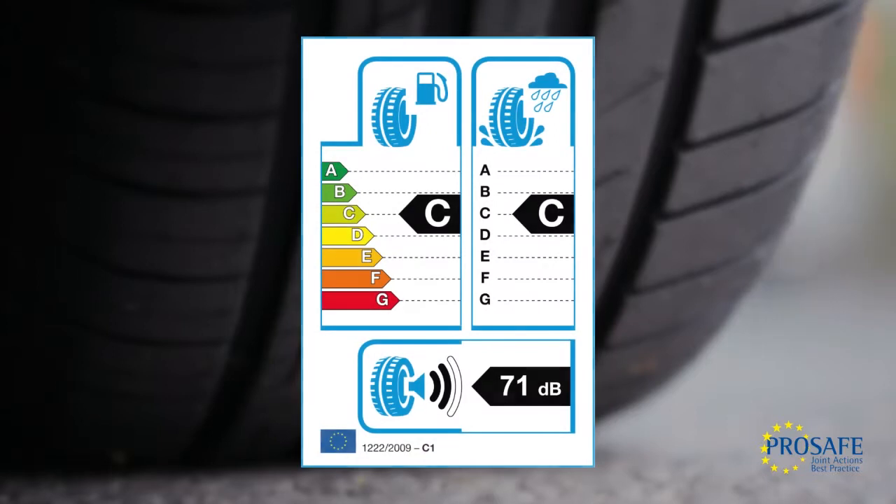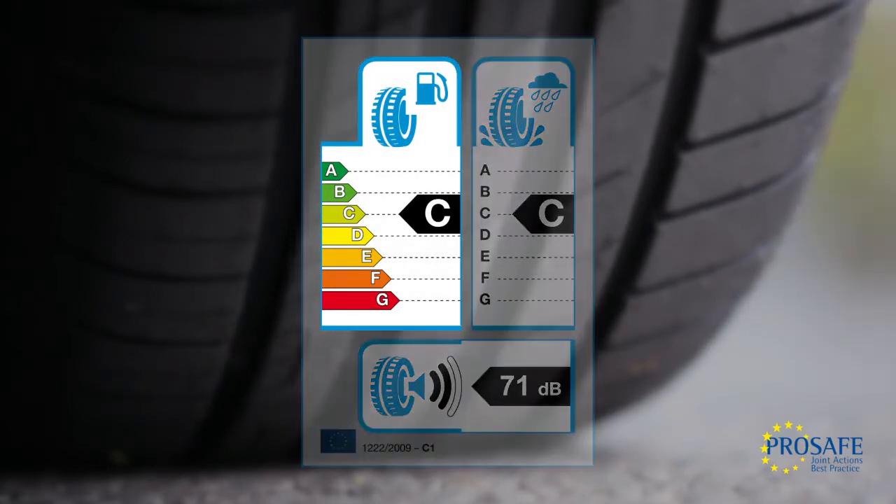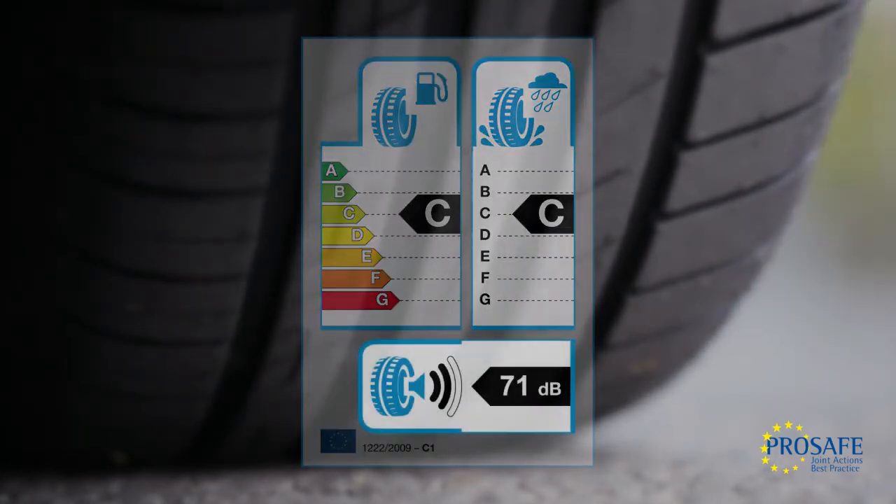The Regulation introduces labels, similar to those found on domestic appliances, which grade tyres according to fuel efficiency, wet grip and external noise.